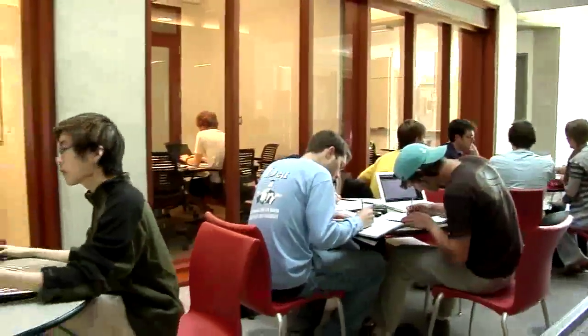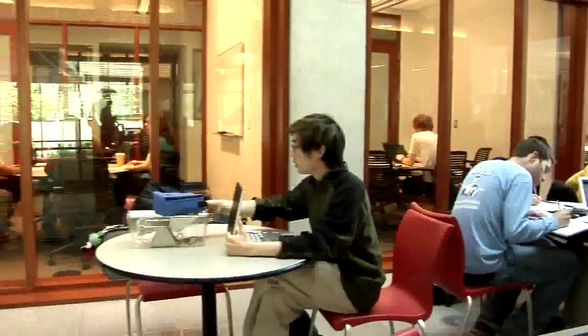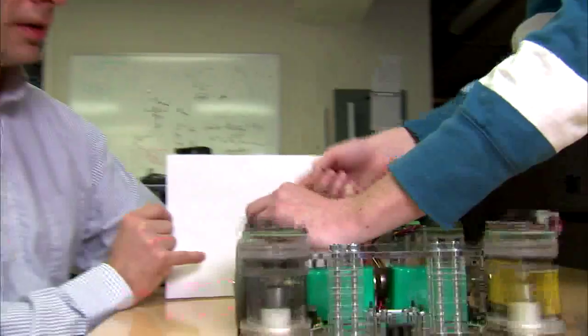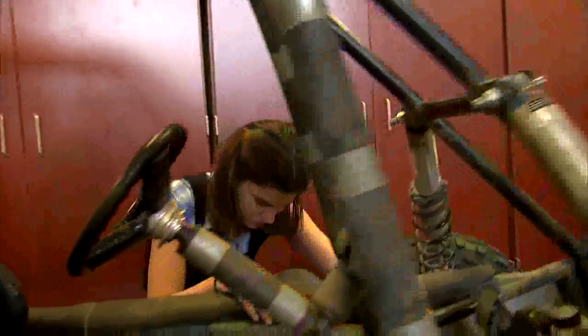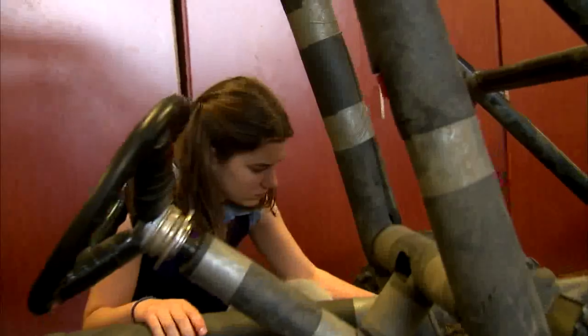At McCormick, students have many ways to express their creativity and leadership. You can enter the annual design competition for student-designed robots. You can work on a formula race car — you design the car, you raise the money for the car, you build the car, you race the car.